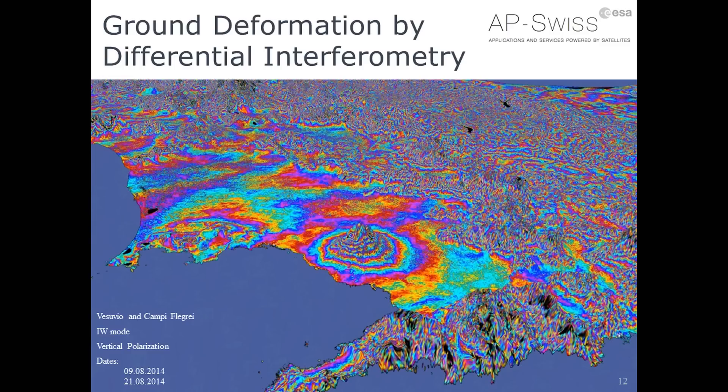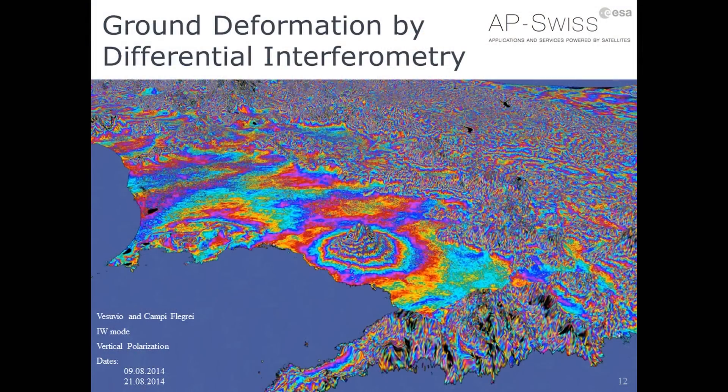This technique can be used by scientists, but it also has commercial applications when deformation is caused not by natural geophysical phenomena like volcanoes or earthquakes, but by urban development, construction, subsurface activities, mining, and so on. That represents a more advanced level of processing, yet not something overly complex or sophisticated.